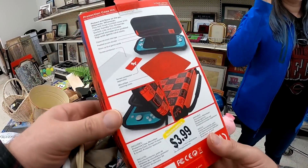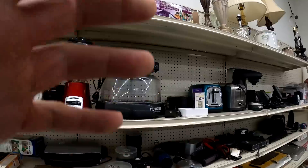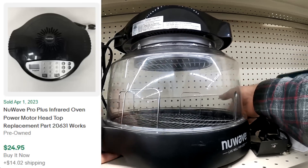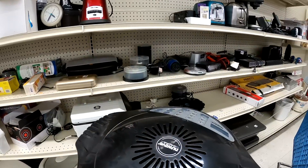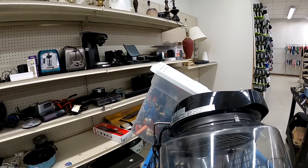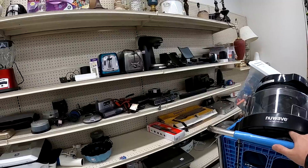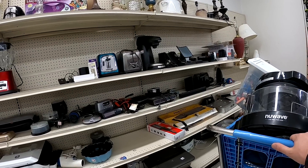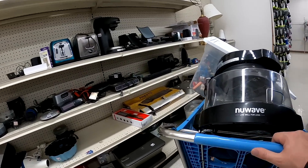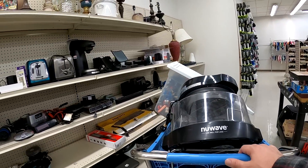There's a Super Mario Switch Lite case, but the only person I know who actually uses a Switch Lite probably already has a case, so I did leave that behind. But this is like picker parting-out gold right here — $7.99 on this New Wave oven. I do go ahead and grab that at that price. I'm being really conservative on how much I'm willing to spend on New Waves nowadays. I used to go up to about $20 on the New Wave Pros, but now probably $12 to $15 is the most I'd pay out in the wild.